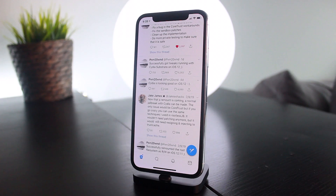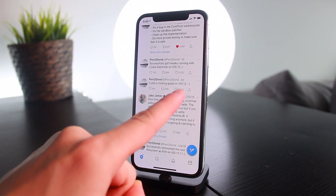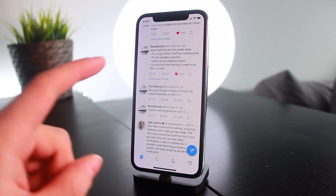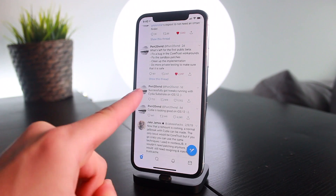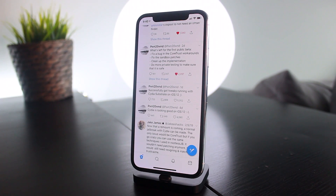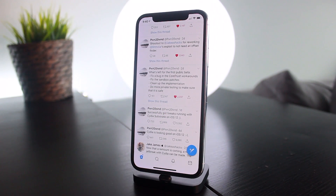If you've been keeping up with the latest jailbreak news, you'll know that about four days ago, pwn20wnd tweeted out saying Cydia is looking good on iOS 12. As a quick update, he stated yesterday that he has successfully got tweaks running on Cydia Substrate on iOS 12. Cydia Substrate has been updated in the background by Saurik, so everything that's left to do can be entirely accomplished by the unc0ver jailbreak team.